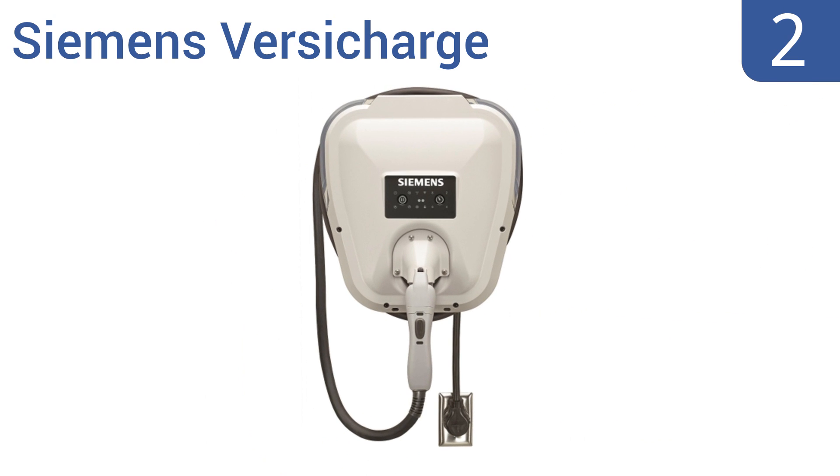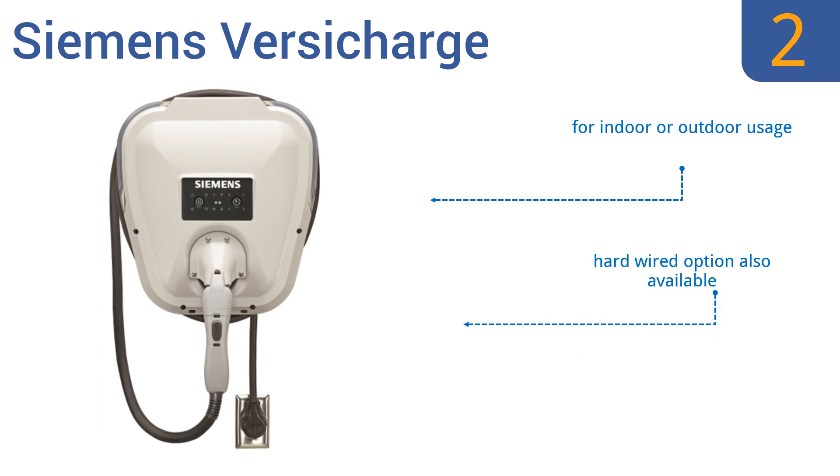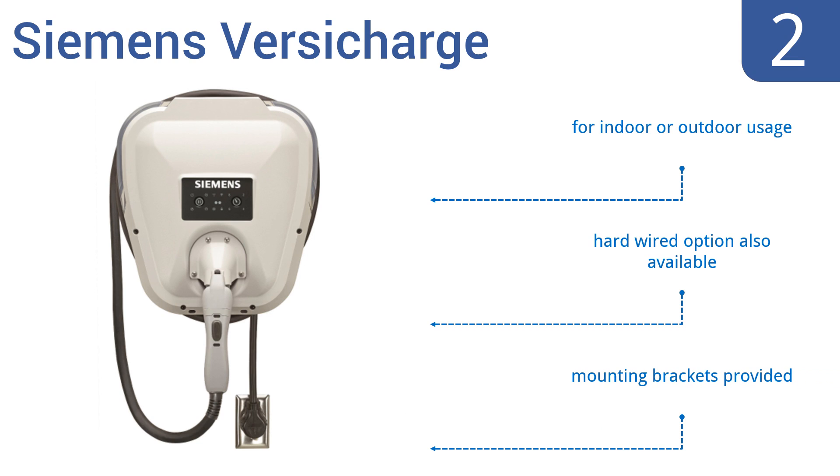At number 2, the Siemens VersiCharge offers easy plug-and-play installation. It completely charges most EV batteries in less than three and a half hours and includes a charge delay feature. The weatherproof enclosure is made of 60% recycled material with an attractive matte finish. It's for indoor or outdoor use and a hardwired option is also available. Mounting brackets are provided.